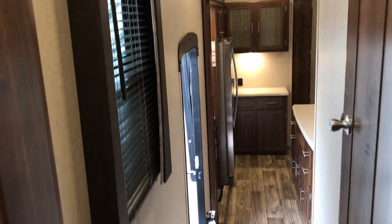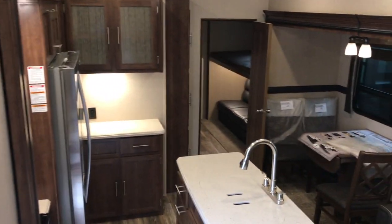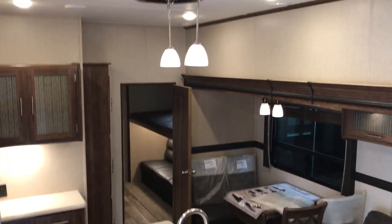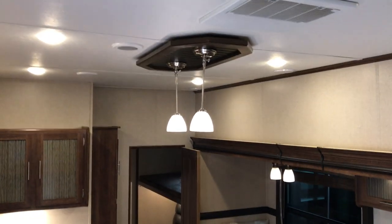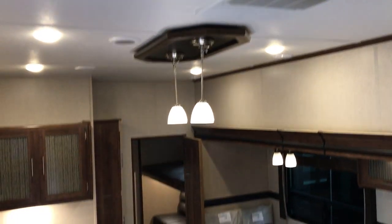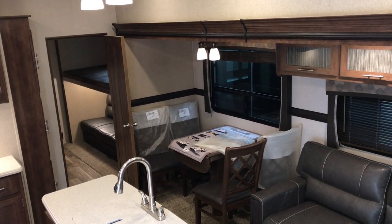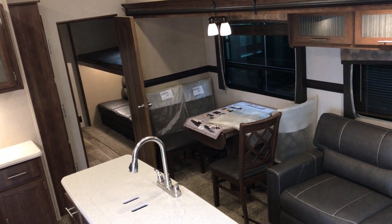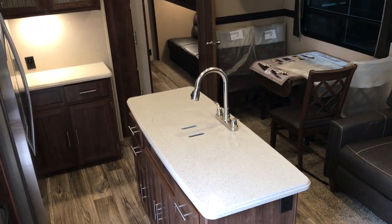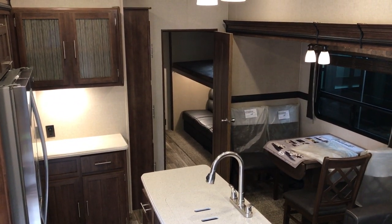So this is again the 3601 Volante by Crossroads. I hope you enjoyed the video. Just remember Paul Chamberlain — the Air Force guy — when and if you call, stop by, or email, just ask for Paul Chamberlain. I'll be more than happy to show you this or any other RV that may interest you. Thanks for watching, and we'll be coming back at you again shortly. Bye!